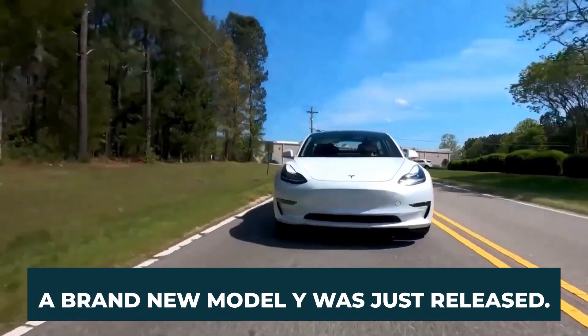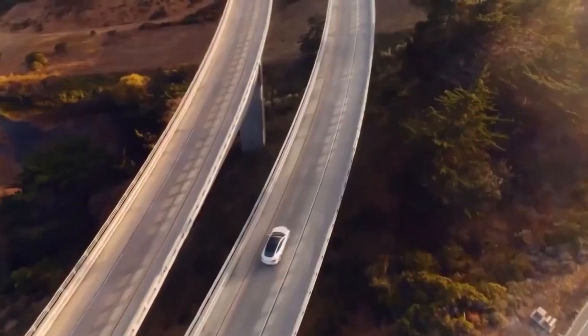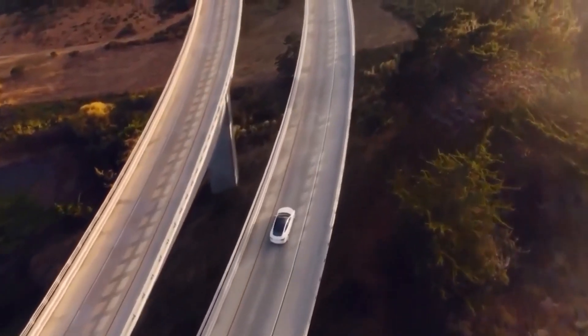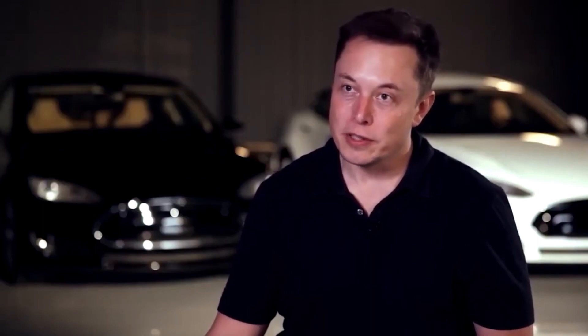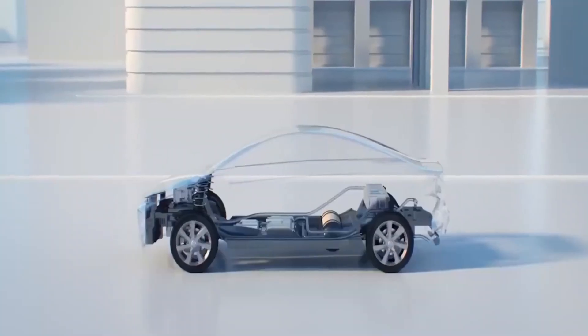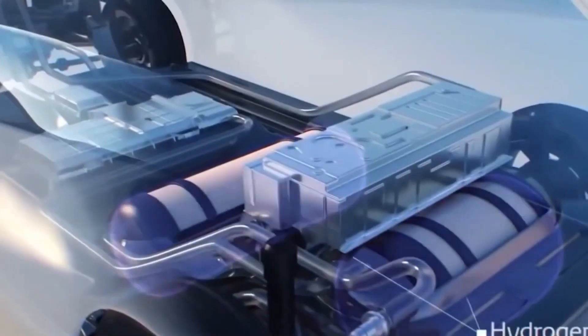A brand new Model Y was just released. Inside EVs reports that rumors of a new Model Y trim have been circulating on social media in the form of an email that's recently been sent out. The email was sent to those who are currently holding reservations for the Model Y and who reside close to the Gigafactory that Tesla is building in Austin, Texas. The email gives those who already have reservations in the region the option to trade in their existing reservations for a new trim.